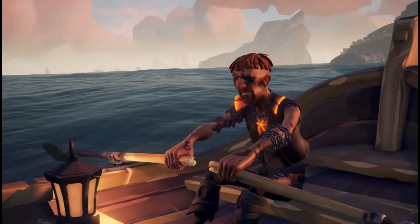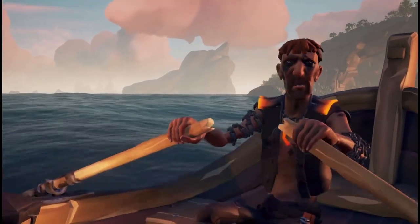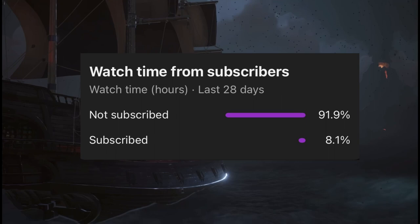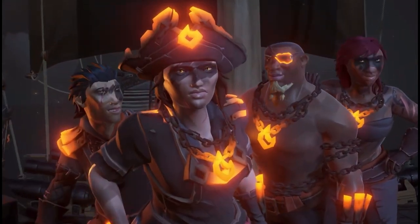Hey guys, it's Whips here back with another video and today we're gonna be looking at the top 10 rarest clothing pieces inside of Sea of Thieves. But real quick, 91% of you guys are not subscribed — we are very close to 2k subs and hitting that would mean the world. Without further ado, let's get right into the video.